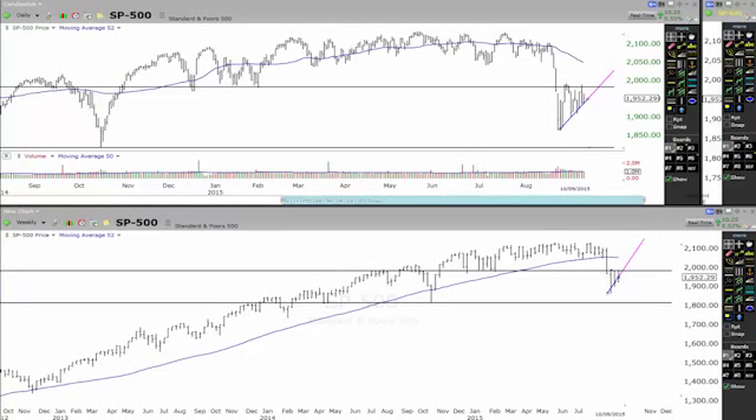Alright, hey traders, John Howell here, fishwithjohnhowell.com. In this video, we're going to have a US stock market update, so let's get straight into it.